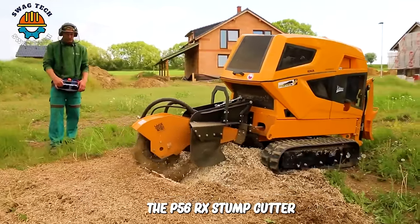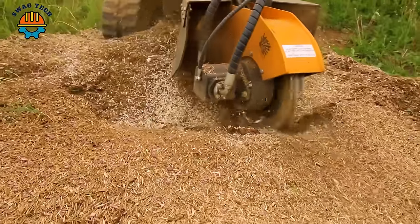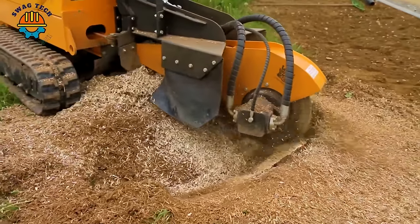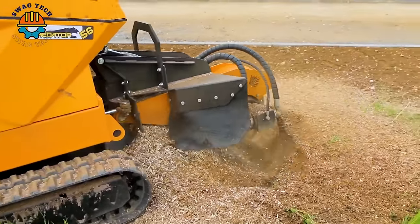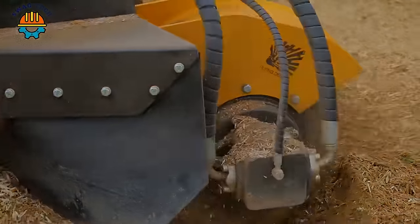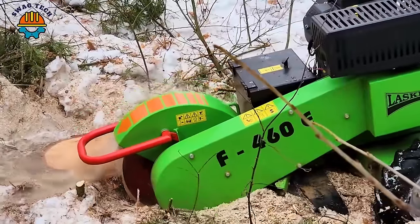The P56RX Stump Cutter is used to cut tree stump parts above and below ground with unlimited diameters. This machine has a compact design that is convenient for flexible and easy movement.